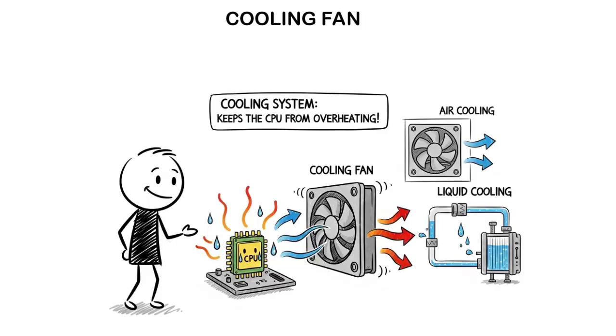Some areas like the CPU can get very hot, so we need a cooling fan. It's usually attached to the processor or placed inside the case to push out hot air and bring in cool air, to prevent slowing down performance or damage. Some high-performance setups use liquid cooling as an upgrade for better heat management.